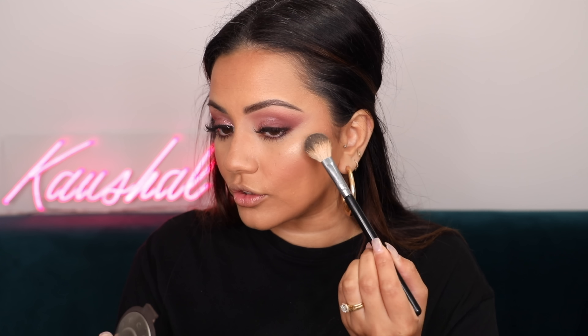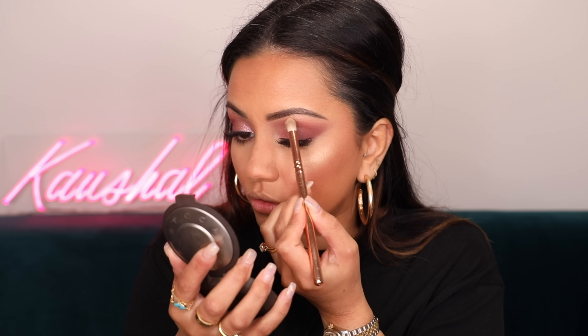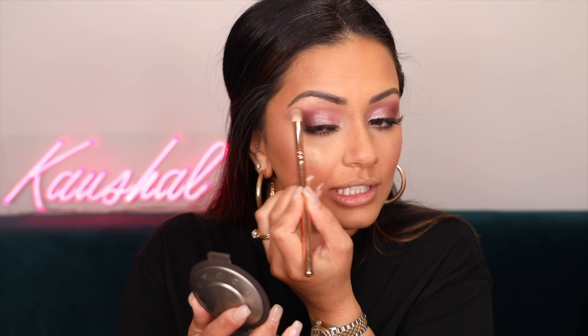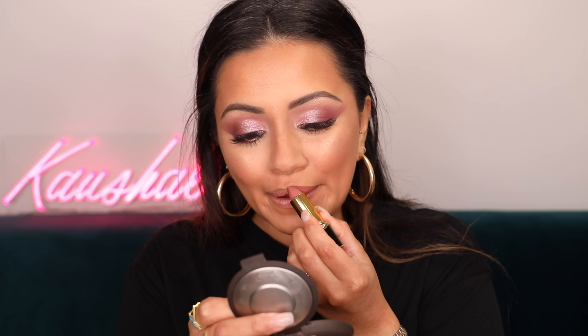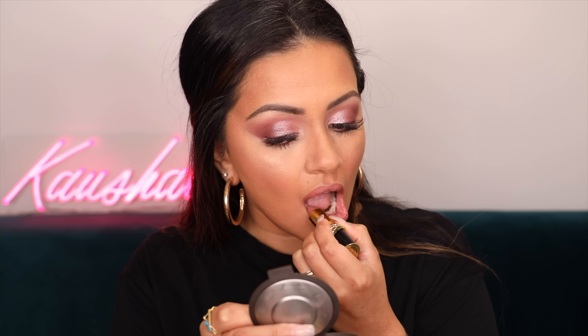For highlight I'm using a little bit of Champagne Pop. What I've been doing recently is just popping it onto the high points of my cheeks rather than dragging it all the way back. I'm very slightly going to add a little onto my brow bone as well - I feel like this just completes the eye. For lips we're going to keep it super nude and I'm using a Pat McGrath lipstick in the shade $19.95. Then a spritz of All Nighter and a teeny bit of the Luminous Dewy Mist onto my highlight on my cheeks.